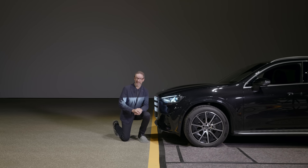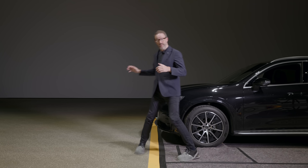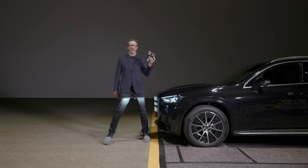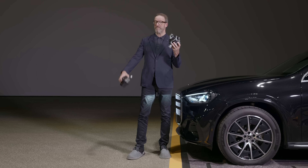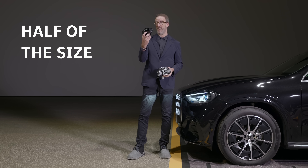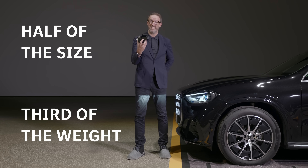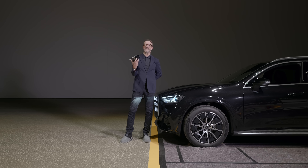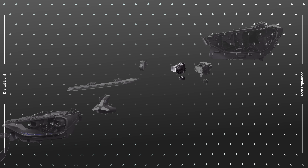The new micro LED digital light makes its debut on the all-new electric GLC. This is the first-generation digital light — pretty cool, but the new micro LED system is half the size, a third of the weight, is brighter, and uses less energy.